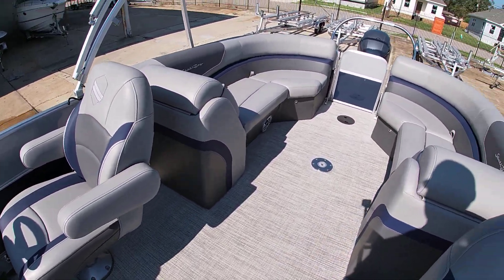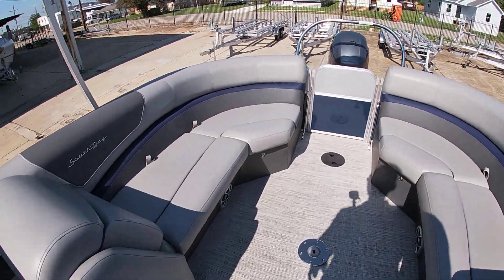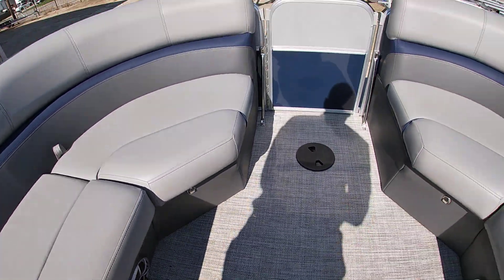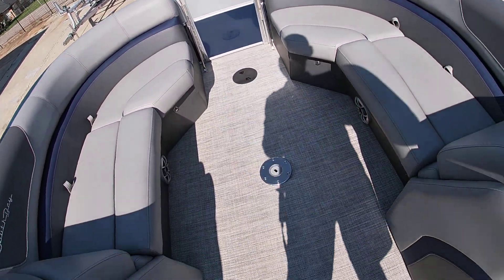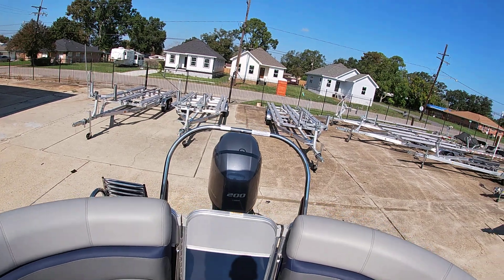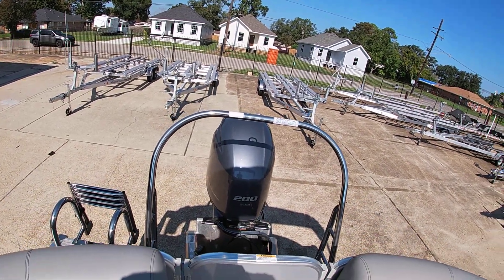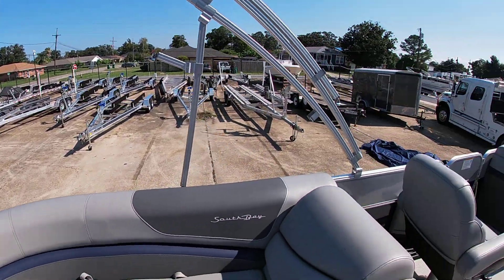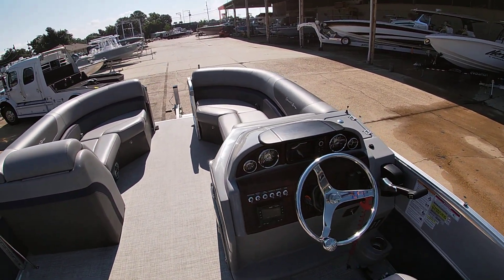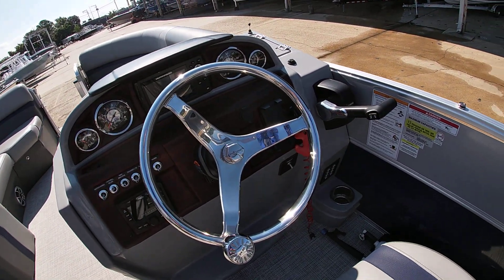This is equipped with the upgraded Wet Sounds stereo system as well as interior lighting — it does have light rails around the seats. These little stainless steel pieces are lights that shine down as well as light-up speakers. It has a removable table — you can see the base there on the floor. It's also equipped with the stainless steel ski tow bar, a Humminbird GPS, and a wireless phone charger.